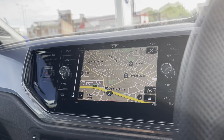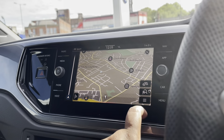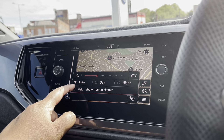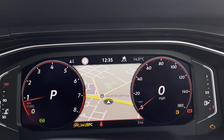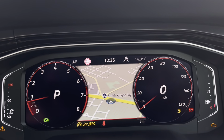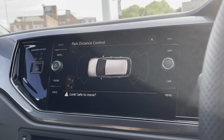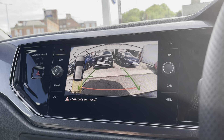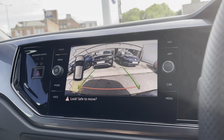Once this stunning car comes to life, we can gain access to the fantastic dashboard display. Key features include navigation whilst on the move, and on the steering wheel we have adaptive cruise control and lane assist to stay safe at a consistent speed whilst travelling on the motorway, ensuring confidence and comfort throughout your journey.